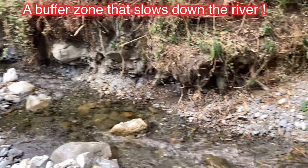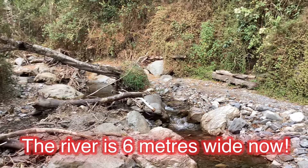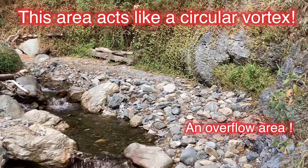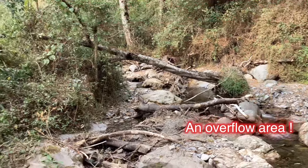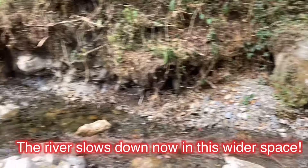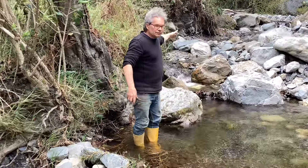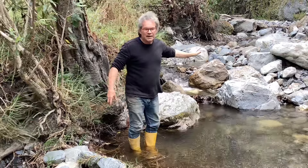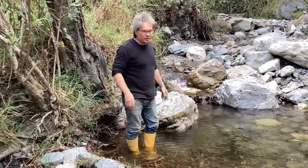The river itself has created this big buffer zone. The river went from three meters to six meters wide, and this zone here is like a vortex. The water circles here, and that circling motion slows down the water incredibly well. These rocks are so big now that they're very hard to move by the river, so these are going to be here quite permanently.